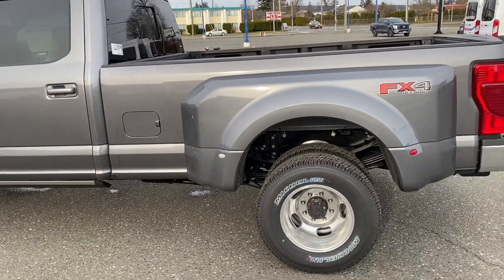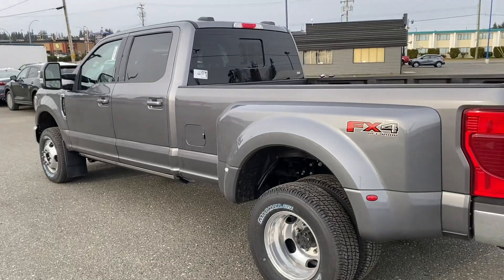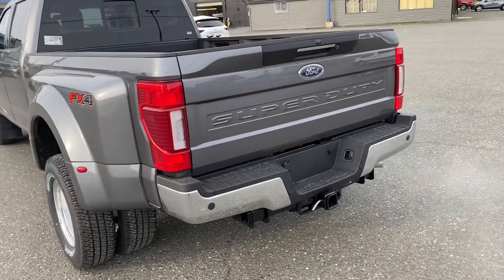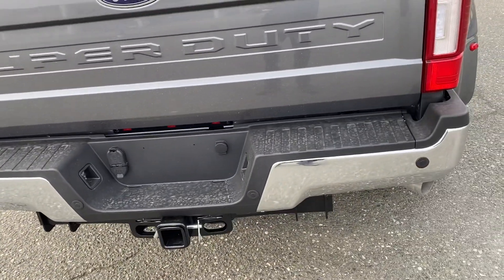This comes with the eight-foot box as you can see, and it's got the FX4 package too, which is the off-road package. So you've got the beefed up shock absorbers, the skid plates underneath, the all-important locking rear axle, downhill control assist, seven and four pin wiring for the tow package, backup sensors as well as backup cameras.